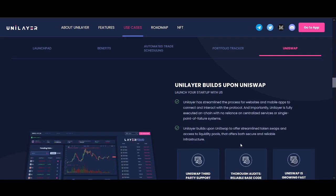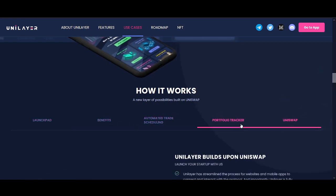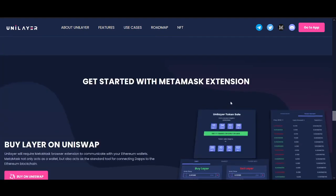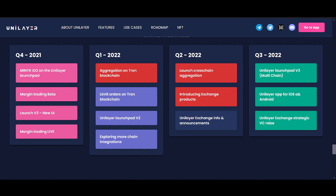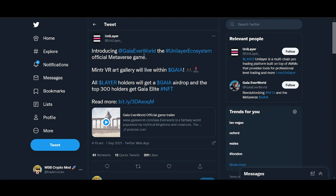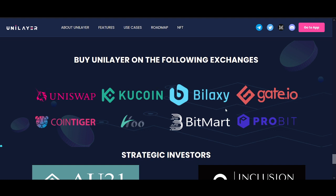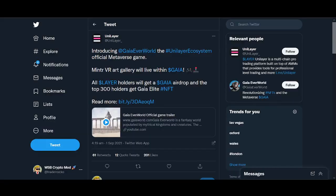Be careful with big YouTubers pumping coins — don't get stuck in the hype. Follow the charts. Uni Layer doesn't look like that to me, and I'm invested in it — I really like this project. Their roadmap shows they've actually achieved what they said; they're not making huge claims 10 years down the line. They've also got their own gaming — introducing the Uni Layer ecosystem official metaverse game — plus NFTs coming up. I see them doing something similar to what PancakeSwap has done.